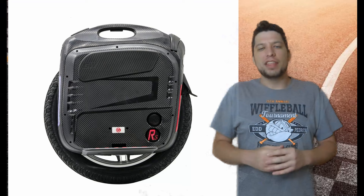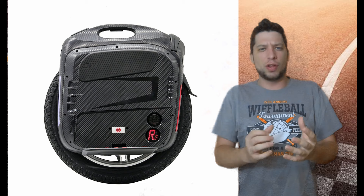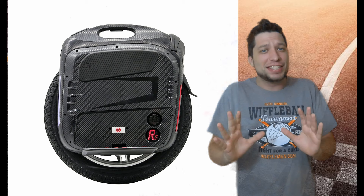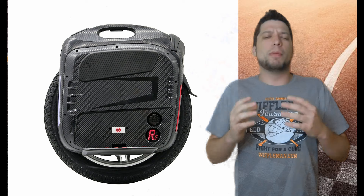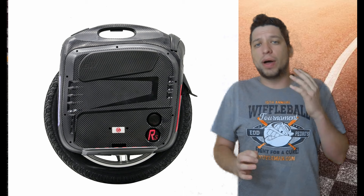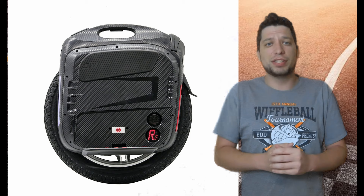Coming in at number four, the Gotway/Begode RS. The RS is a continuation of the classic MSX line — the line that really got the speed craze started with electric unicycles. It's no slouch when it comes to speed; I've heard people getting this machine up to 50 miles per hour. The Gotway RS has an 1800 watt-hour battery, so it may not have quite the range of the first two, but that top speed is unbelievable. As an entry-level unicycle it offers 30-plus miles of range and 50 miles an hour at a fantastically reasonable price.